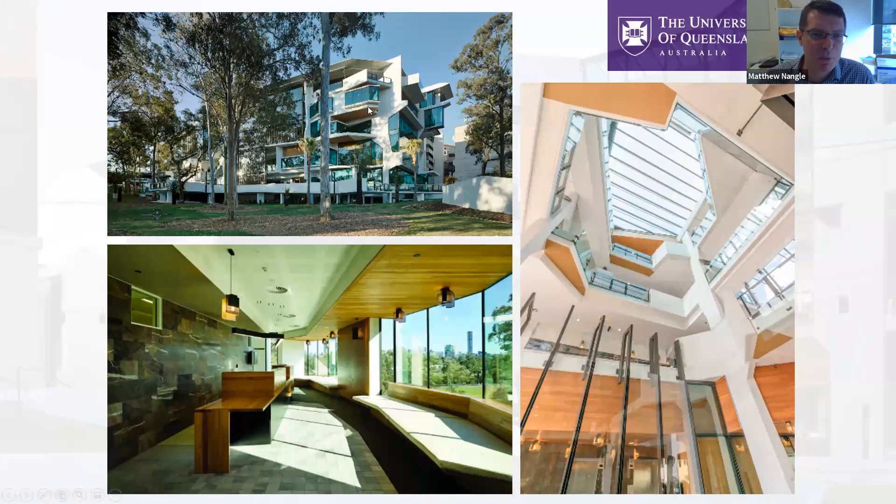The building has won a number of awards, not only for the external facade but also for the internal design. Opened in 2015, it's quite modern and kitted out with the most recent dental chairs and radiography equipment. There are even surgical spaces and space to do general anaesthesia dentistry, though we don't do much of that at undergraduate level. Postgraduate students have on-site operating theatres. It is quite a well kitted out building.